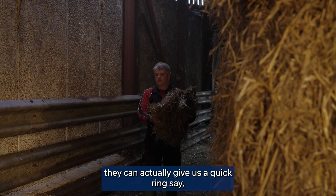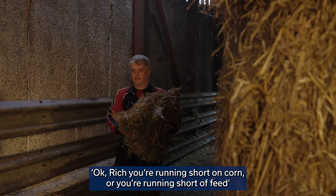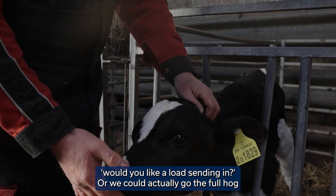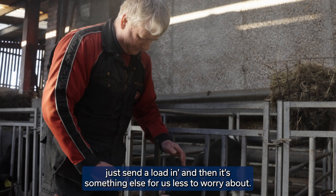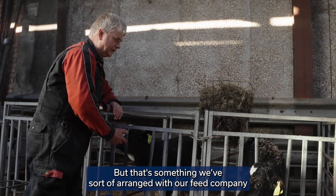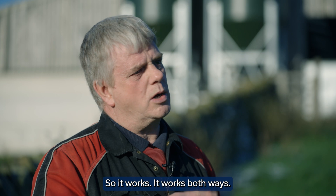Because they're monitoring, they can actually give us a quick ring and say, 'Richard, you're running short of corn — are you running short of feed? Would you like a load sending in?' Or we could go the full route and say you monitor it for us, and if we're running low just send a load in, so it's something less for us to worry about. That's something we've arranged with our feed company and we're happy for them to have the information. So it works both ways.